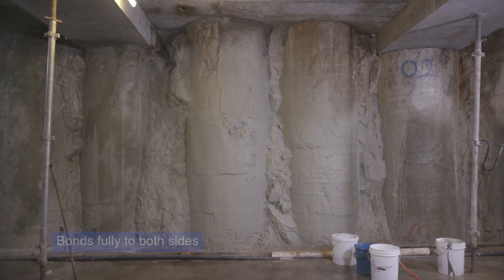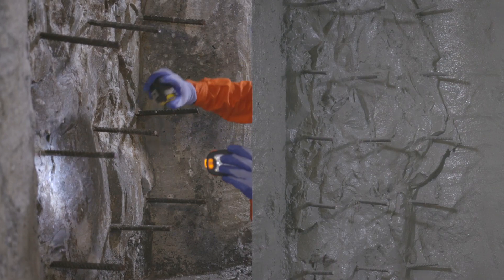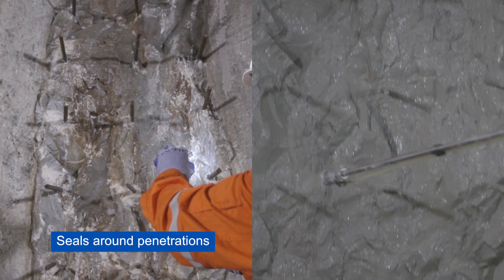This waterproofing membrane bonds fully to the soil retaining or diaphragm wall as well as the skin wall that is cast on top of it. It seals around rebar and penetrations, delivering waterproofing integrity and durability.